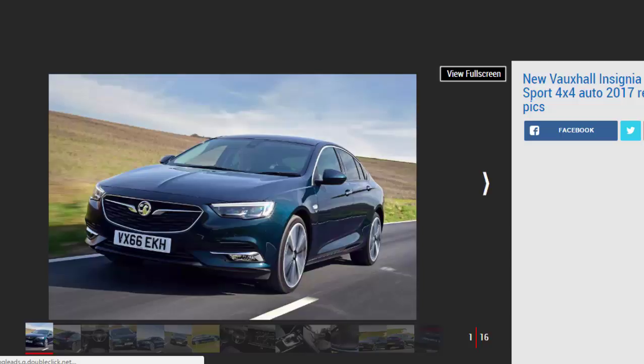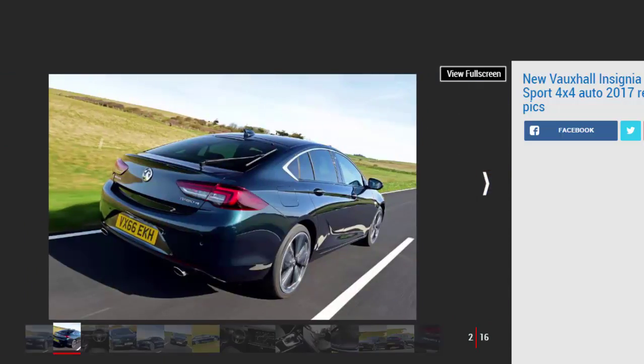Verdict: 3 Stars. The range-topping Insignia Grand Sport is an impressive car in many respects but has too many flaws beside the cheaper, less sophisticated and ultimately better value members of the lineup. And at £28,000 it struggles, and fails, to match the lower end of the premium market as well. The new Insignia is a classic case of less is more.